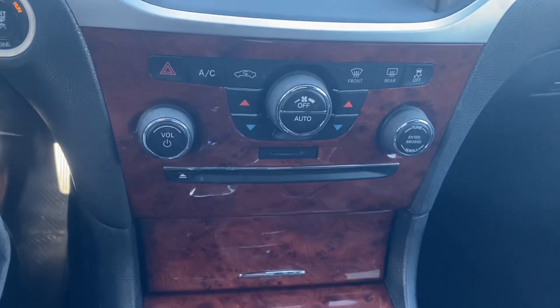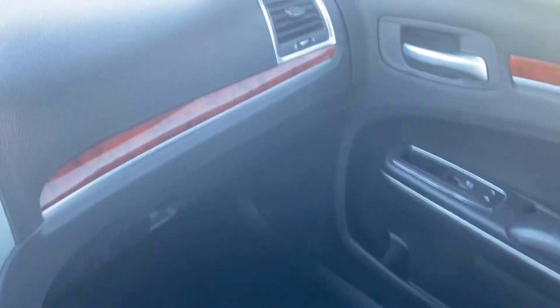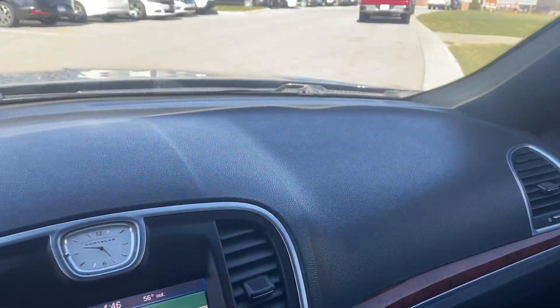We got the CD, shifter, couple cup holders, center console. Give you a nice look at the passenger seat — it looks good. And then give you a nice shot of the dash.